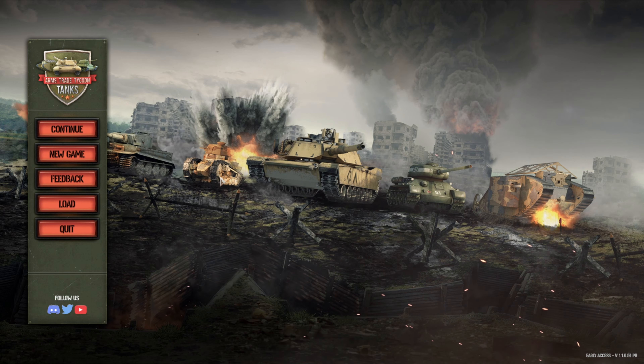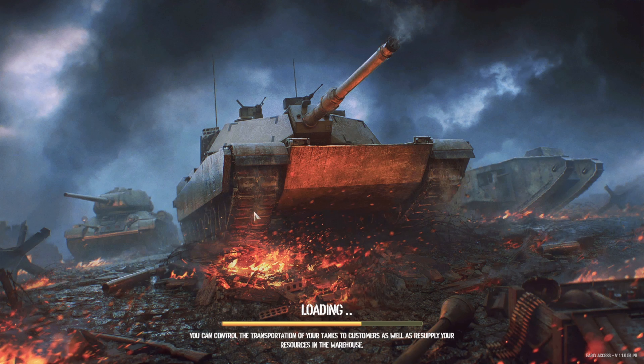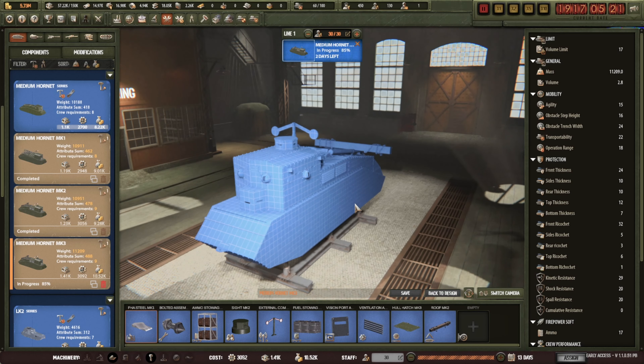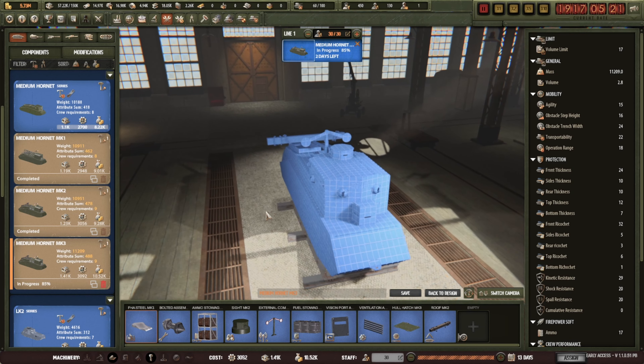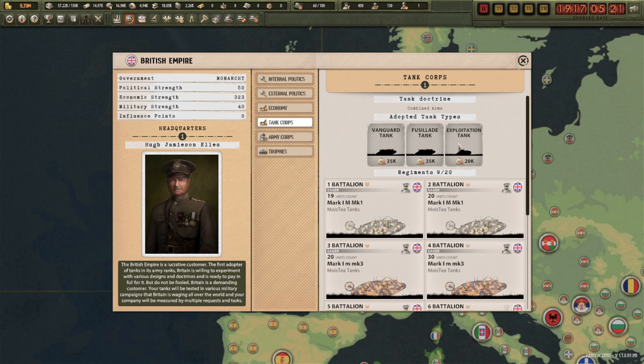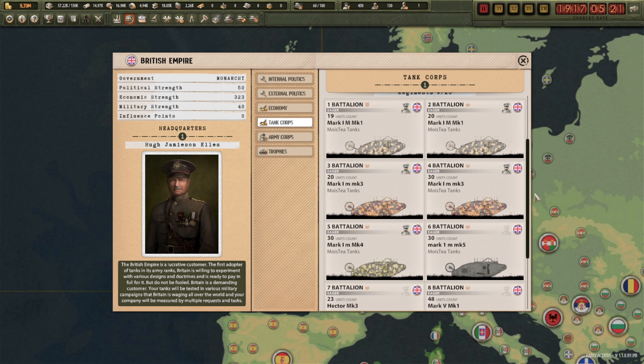Arms Trade Tycoon again. Where did we leave off? We had the Medium Hornet Mark 3 — we're giving this an update because the British look like they want to do an exploration tank, and that is generally around 20 tons, which is about right for a Hornet.